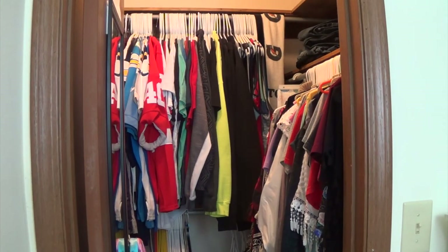All right everybody, that is it for my closet tour and my organization tips for organizing our closet. I really hope you guys found this video helpful — if you did, please make sure to give it a thumbs up. If you have any more specific questions or comments, or want further tips on organizing closets or organizing in general, please leave those down in the comments below. I hope you all are having a wonderful day, and I will see you all in my next video — bye everyone!